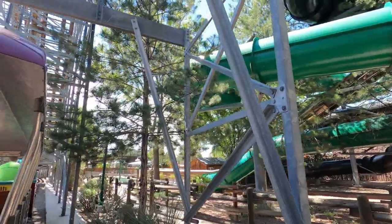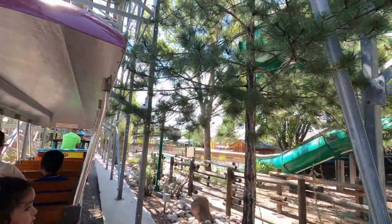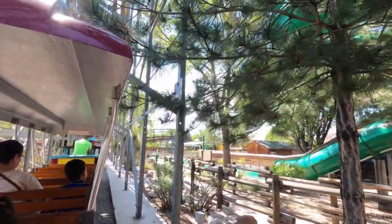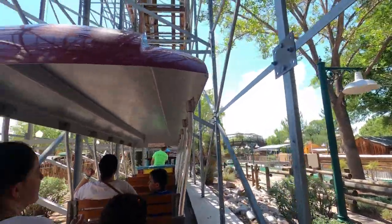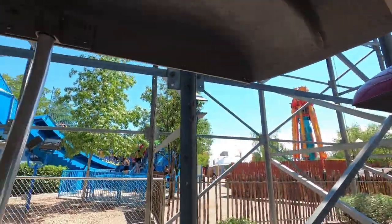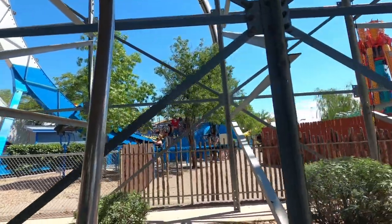This was a ride that was closed at the park on the day — it's a log flume. I was sort of excited about trying it, but you can see at the bottom of the rampway there's a chain blocking entry to the area, so for whatever reason it was closed on that particular day.